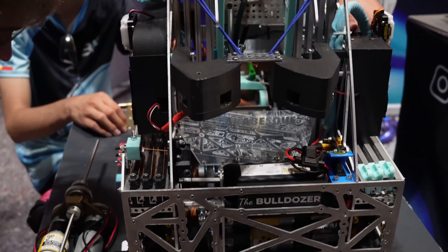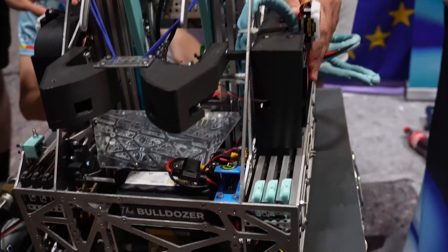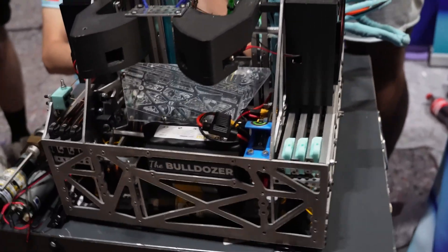Thanks for taking the time to share your robot. This is super cool — some really impressive, compact engineering you've got going on. Thanks.